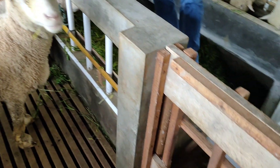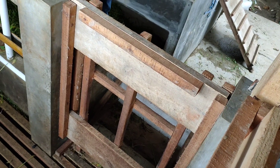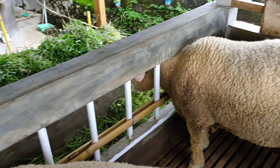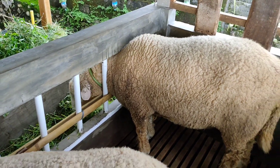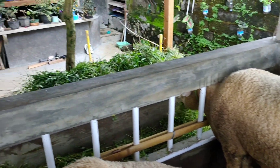Ini sekaligus lubangnya ini. Pintu sekaligus, Kang ya? Iya, kalau ini masuk. Sama pintu. Kalau ini sembilan ekor. Yang ini sembilan ekor ya? Yang ini saya sedang berdiri di sini, ada sembilan ekor teman-teman.